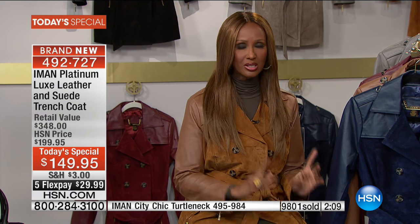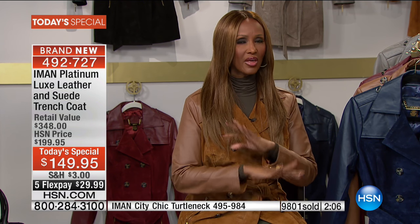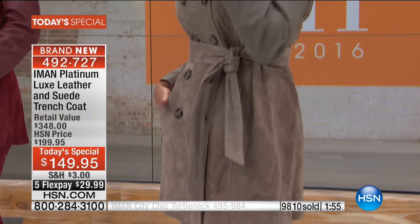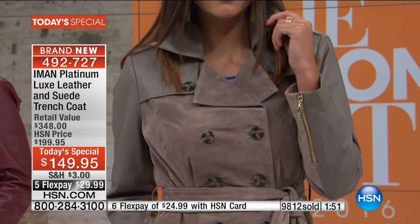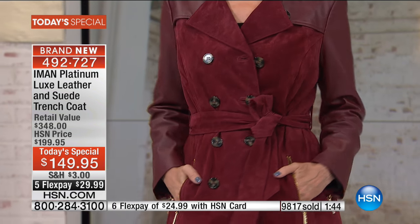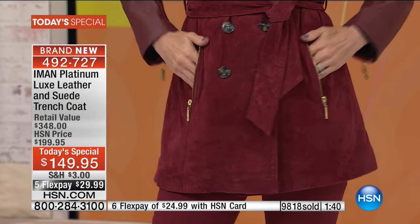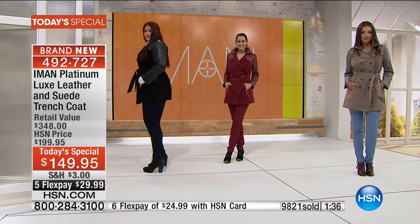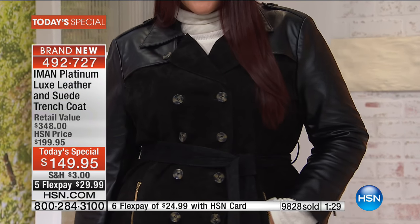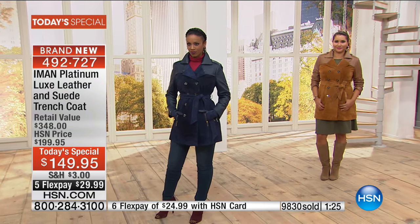It's timeless pieces that you will shine in and say, 'I invested well.' The best luxe leathers, the most sumptuous genuine suede in a beautiful trench. Whether you're petite — and especially if you're petite, this is your coat. Petite friends have such a hard time with coats that are too long and cut their length in half. This is a perfect coat for everybody. The plus size models — you won't believe how it cinches their waist.